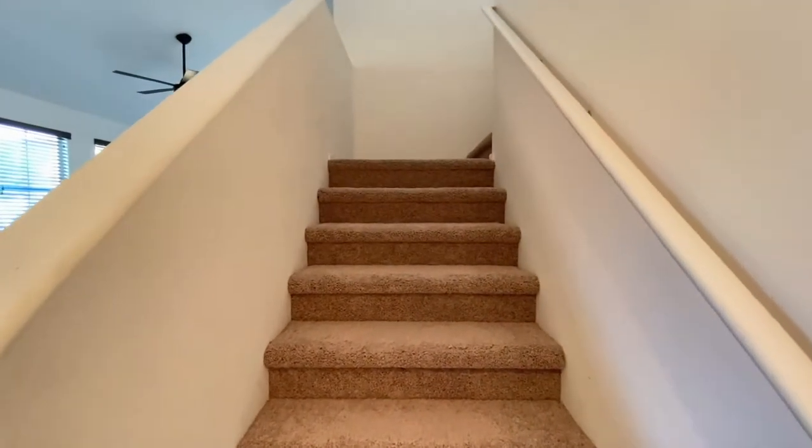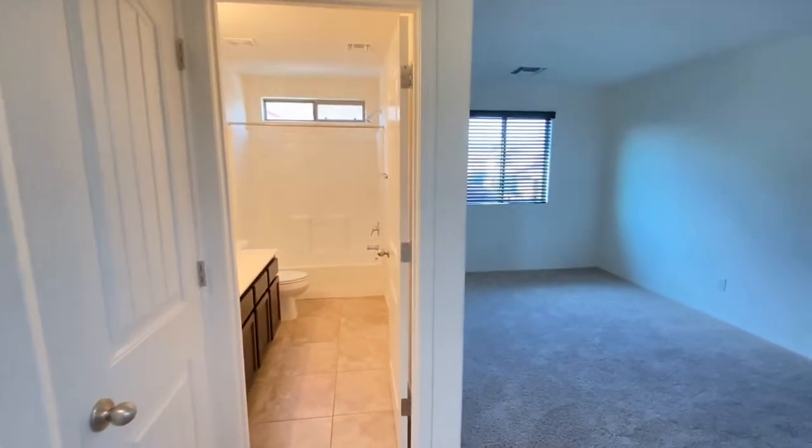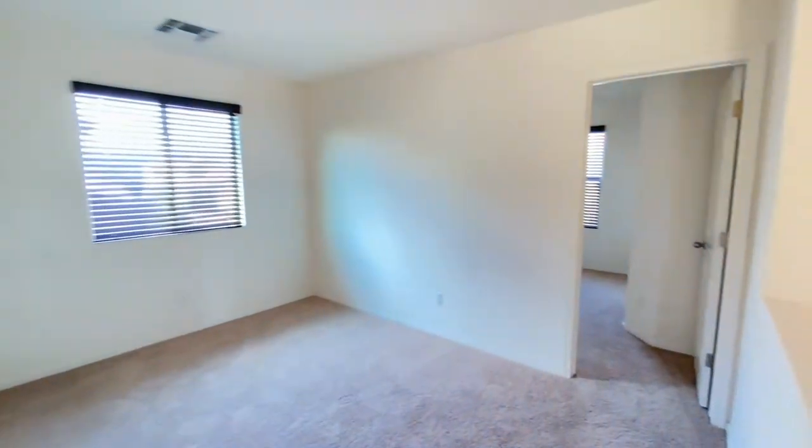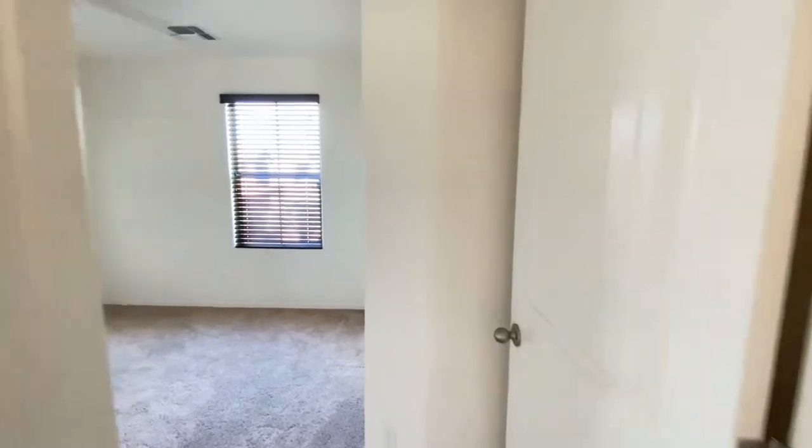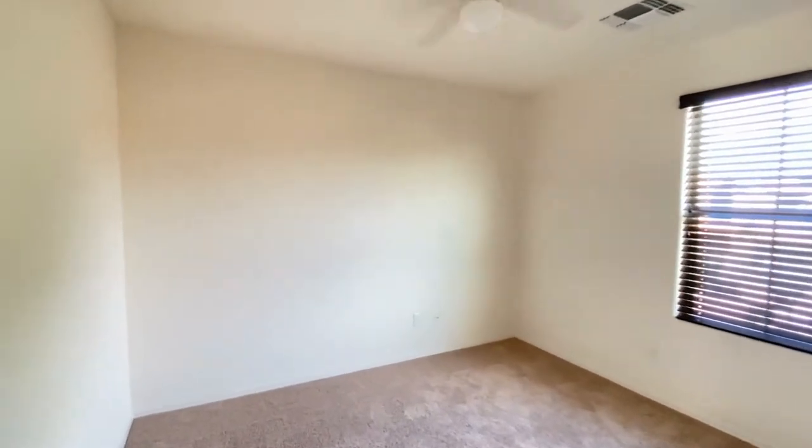We'll go upstairs, we're going to go to the right and into bedroom number one — ceiling fan, great paint, great carpet.